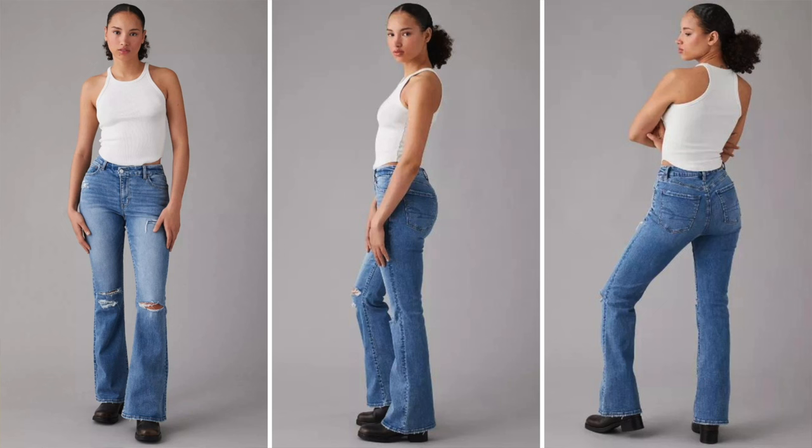Stretch fabric is also a great choice for you because it provides comfort and a better fit through the hips and thigh area. I like the American Eagle Stretch Next Level Curvy Flare jeans — designed specifically for curves, they provide comfort and a flattering fit.